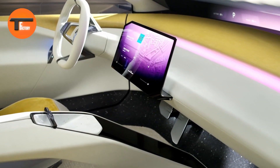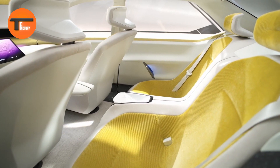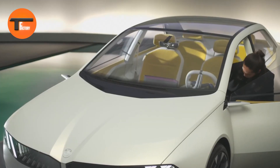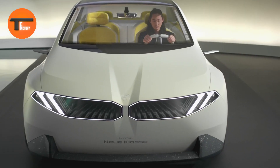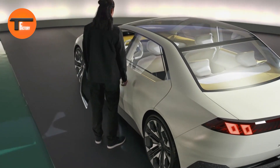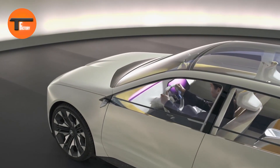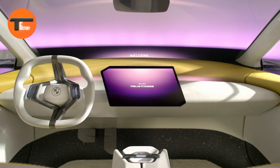By 2025, BMW aims to transform its brand, placing sustainability and user-friendly technology at the forefront. A major part of this transformation is what BMW calls digital design, a concept focused on improving the overall driving experience by integrating advanced technologies. The Vision New E-Class features a sleek silhouette emphasizing a modern sedan design rather than a bulky SUV.